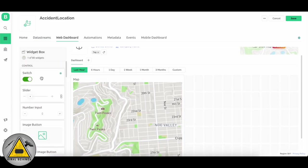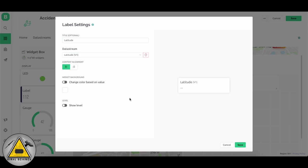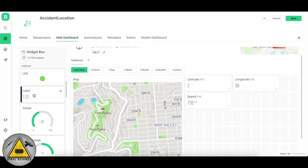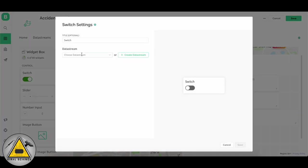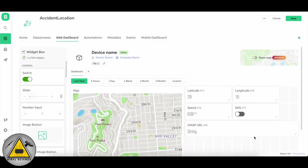Now go to the Web Dashboard and add the other widgets. Add multiple labels: latitude (V1), longitude (V2), speed (V3), and Google Maps URL. Then add one button for SMS. After doing all that, click the Save button.